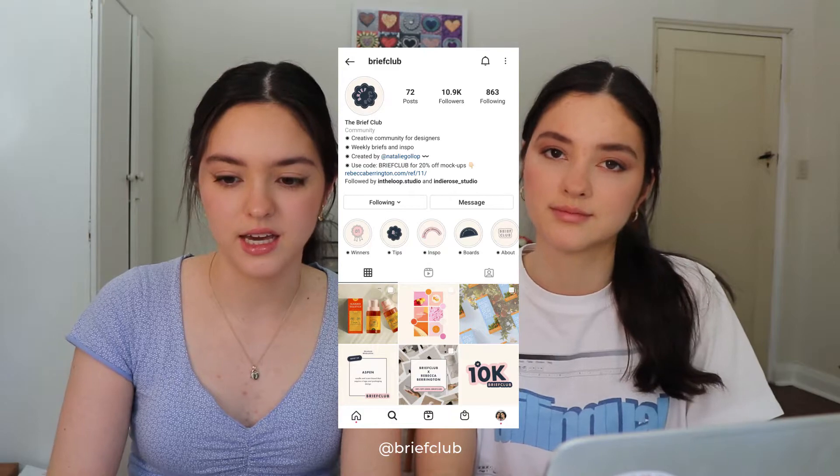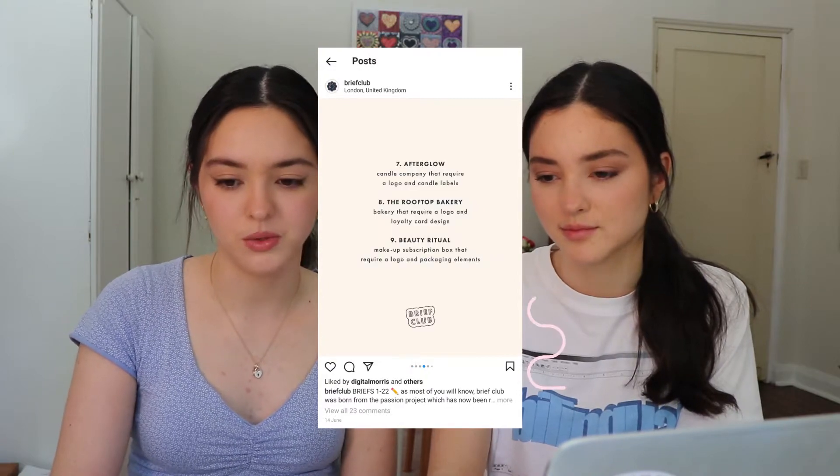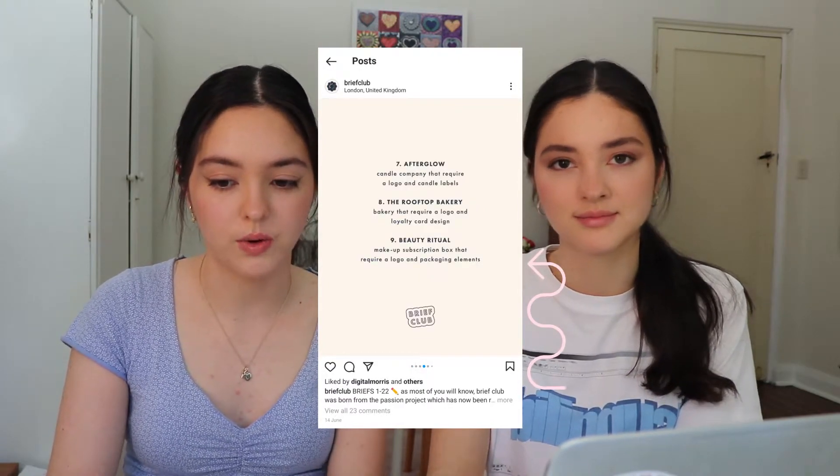So we follow this account on Instagram called Brief Club and they post all these really cool design briefs, and each week they pick out a winner as well. We looked through their account and found some of their older briefs. We are doing a brief for a company called Beauty Ritual, who are a makeup subscription box that require a logo and packaging elements. We thought this one sounded really fun — it suits our kind of design work so we thought it would be a good one to start off with.